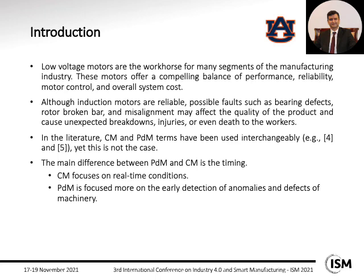In literature, condition monitoring and predictive maintenance are used interchangeably. However, there are different approaches. In condition monitoring, the focus is more on real-time condition — they use different sensors and technologies to detect problems in real-time. However, the focus of predictive maintenance is more on early detection or predicting a problem that is going to happen in the future.